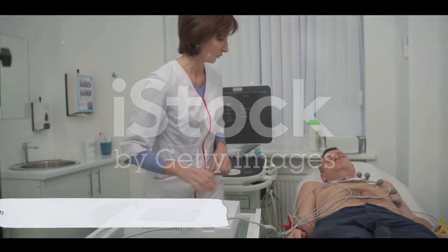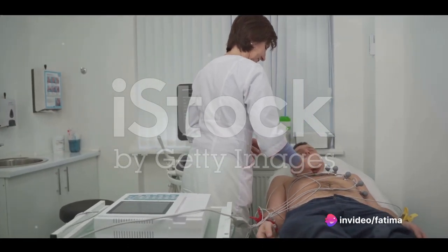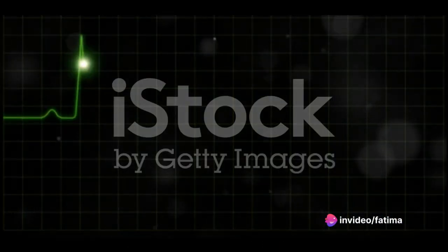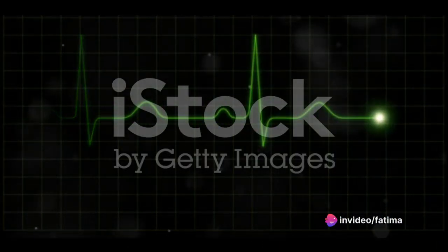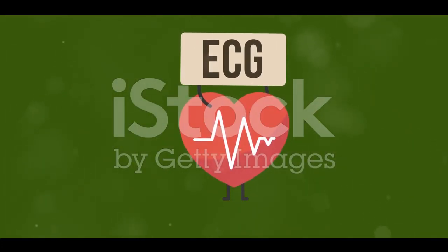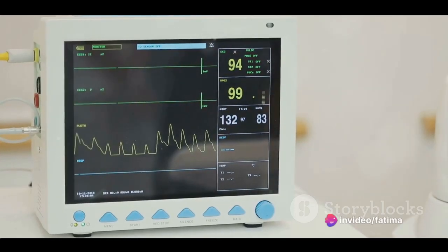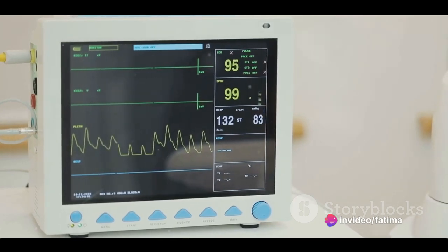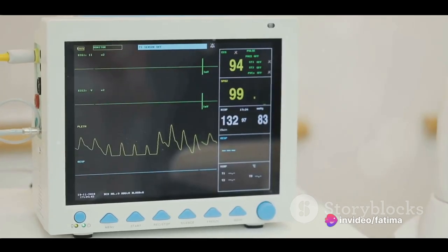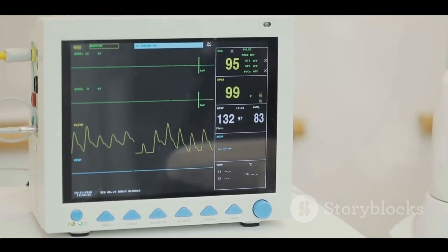An ECG is like a treasure map, providing a graphical representation of the heart's electrical activity. Imagine the heart as a bustling city with electrical signals as its traffic. These signals control the heart's rhythm, just like traffic signals manage the flow of vehicles. When functioning properly, the signals ensure a smooth and coordinated heartbeat. But when there's a disruption in the traffic, chaos ensues and the heart rhythm may falter.